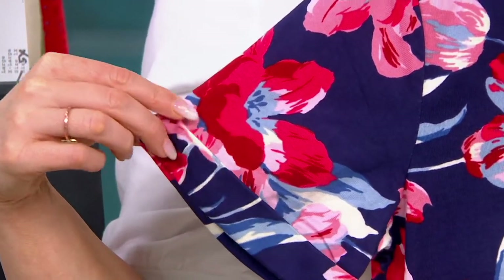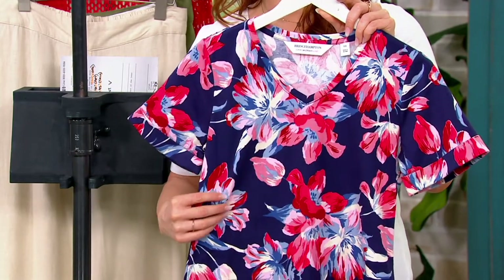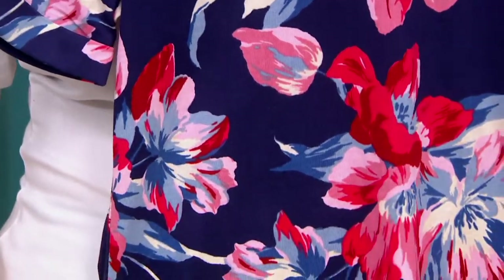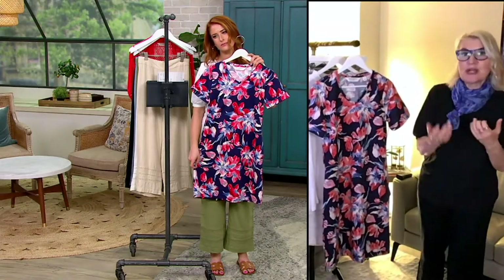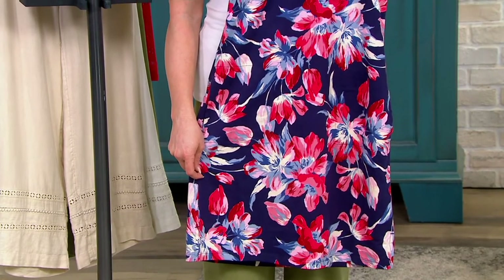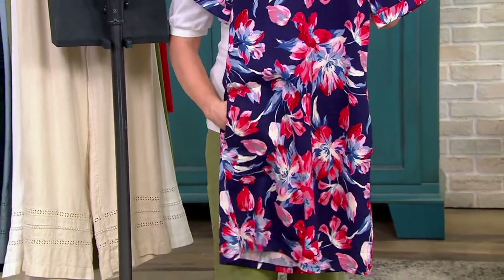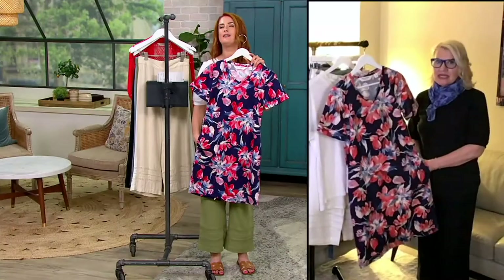The cuff gives you the perfect amount of coverage — not too short, not too cropped. The dress has a very slight A-line to it, which means it's incredibly flattering on the body. It's not going to cling to your tummy or your hips; it's going to float over the body. And it's got pockets — hidden inside, you'd have no idea, but yes, a dress with pockets!